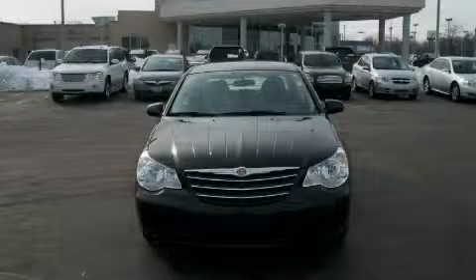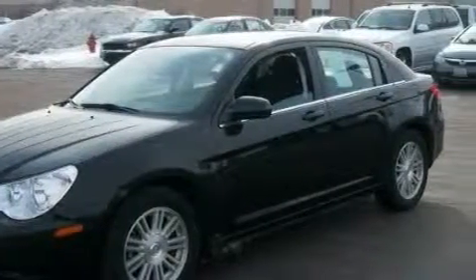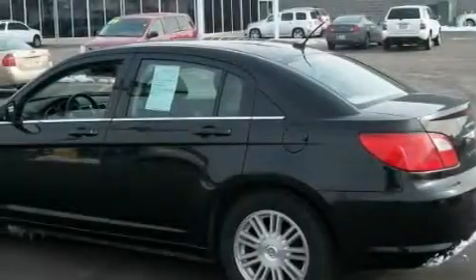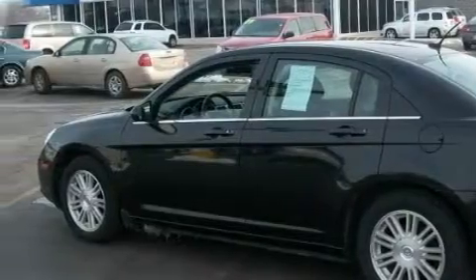This is a 2007 Chrysler Sebring. Topping the list of outstanding features on this Chrysler is power windows, cruise control, a CD player, front multi-stage airbags, an anti-lock braking system, and this vehicle has just over 31,000 miles.